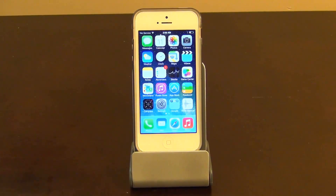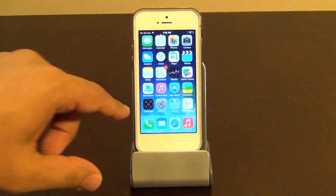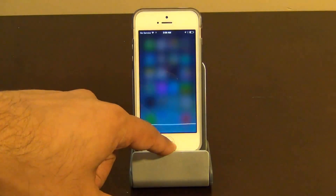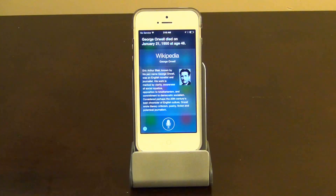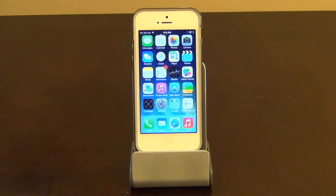The final feature I'm going to talk about is Siri. Specifically, a new enhancement is that Siri can now use Wikipedia as a reference. So if I ask Siri: 'What year did George Orwell die?' — it responds: 'George Orwell died on January 21st, 1950 at age 46.' You get a very specific answer referenced from Wikipedia, just like Google Now.